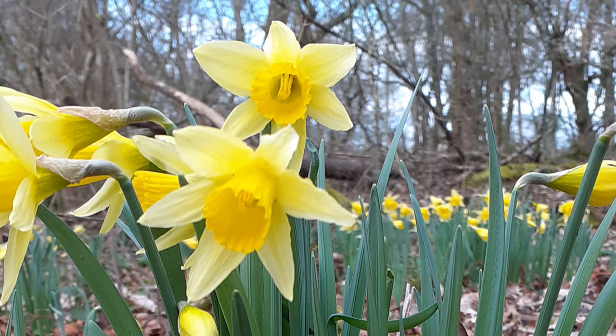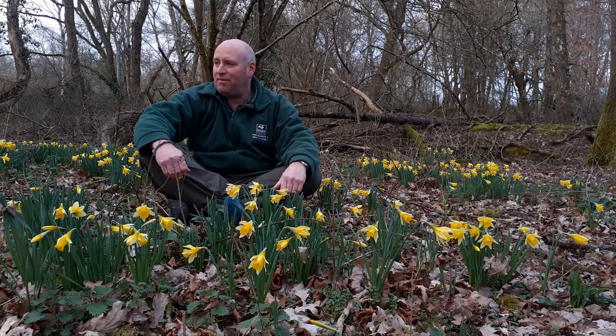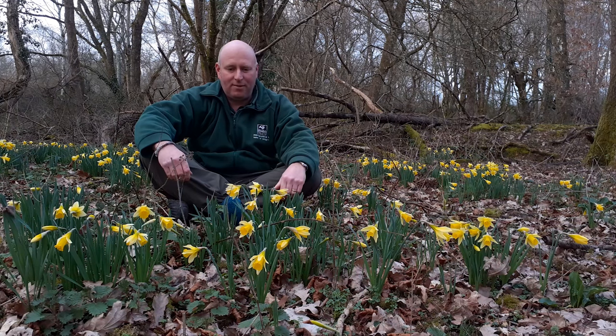Everyone, I think, is familiar with the daffodil — from our parks and gardens, everywhere grows them, because they are just so lovely and such a welcome sign of spring. But there's nothing quite like the native wild daffodil.